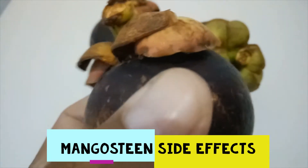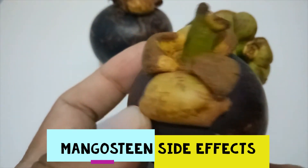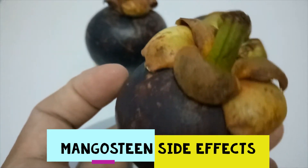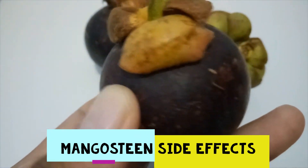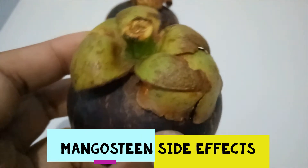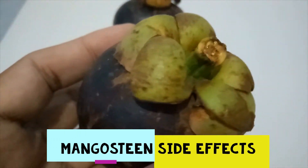Some people take mangosteen for diarrhea and infections, or apply mangosteen to the skin for eczema and other skin conditions, but there is no good scientific research to support these other uses. The fruit rind contains tannins, which might help for diarrhea, but there is no scientific information about whether mangosteen works for any medical condition.